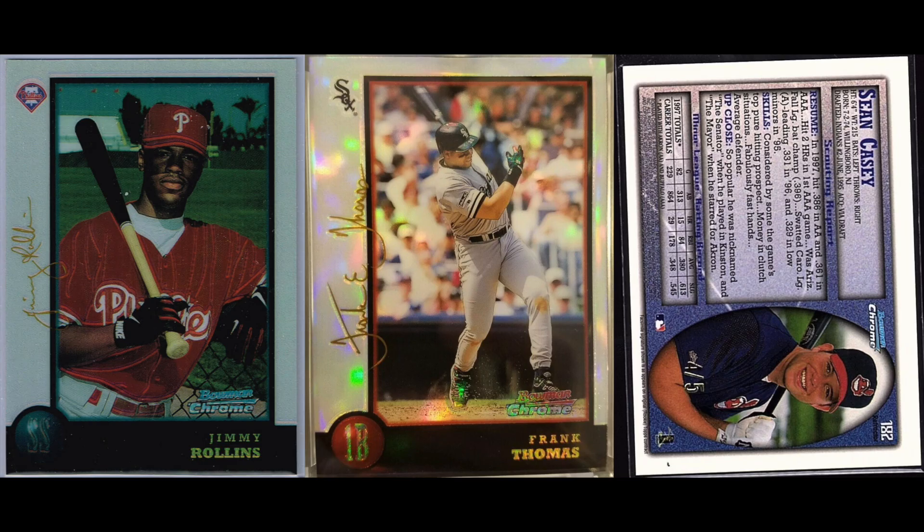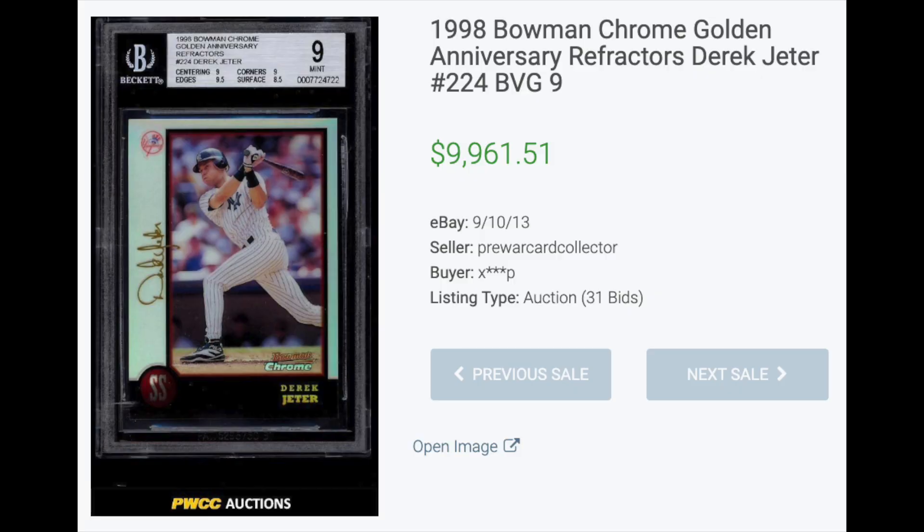And number one: 1998 Bowman Chrome Golden Anniversary Refractor. Refractors were so popular, but other brands were doing similar things, so Topps started making parallels of their refractors — something we still see all over the place in today's brands. The Golden Anniversary Refractors only survived one year as a concept, the only difference being the facsimile autograph along the left was in gold. The cards were numbered to just 5, so totally impossible to find. A Derek Jeter BGS 9 sold for $9,961. I actually have to note this sale is from 2013 — I didn't notice that until I was almost done with the edit, so too late to change it.